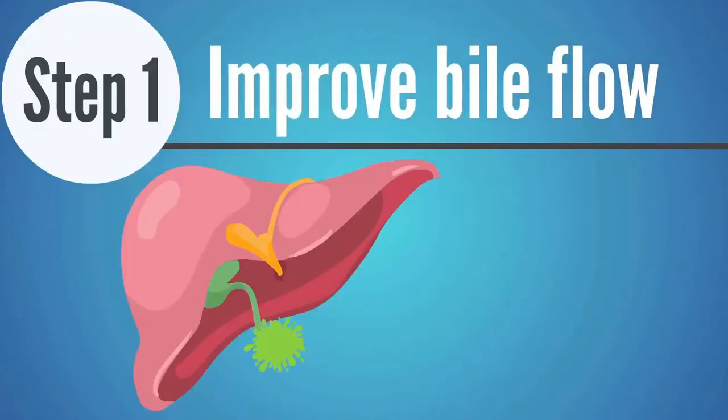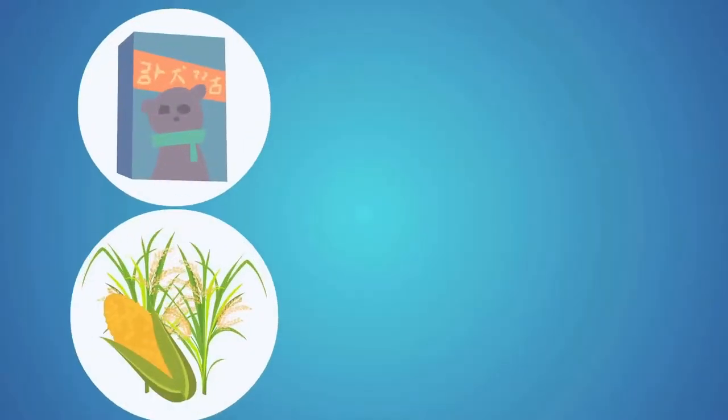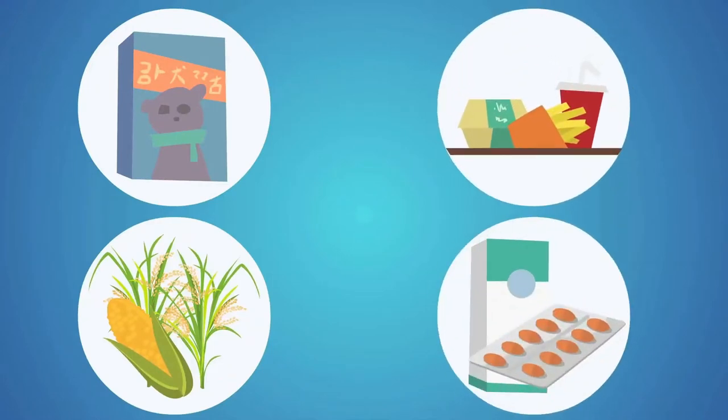So the number one step to help your liver come back to life is to make sure that bile is flowing properly — to take steps to thin that bile out so it can move through the intestinal tract and take out the garbage like the body wants to. A lot of the processed junk, all the grains, foods, and medications we use today have the ability to thicken up that bile. More than half of the clients that I see have a significant problem with bile flow, and when we take steps to thin that bile out, all of a sudden the body's detoxing and the liver's working better.